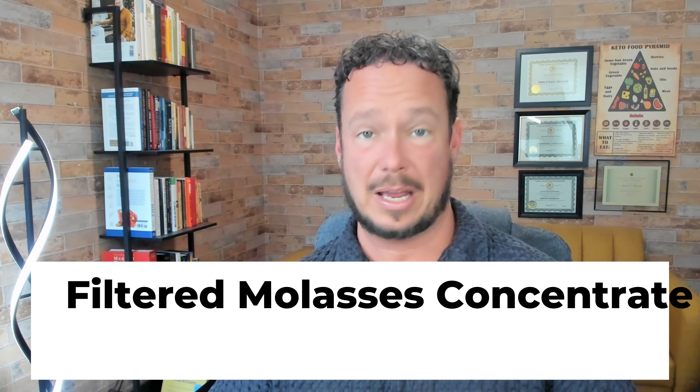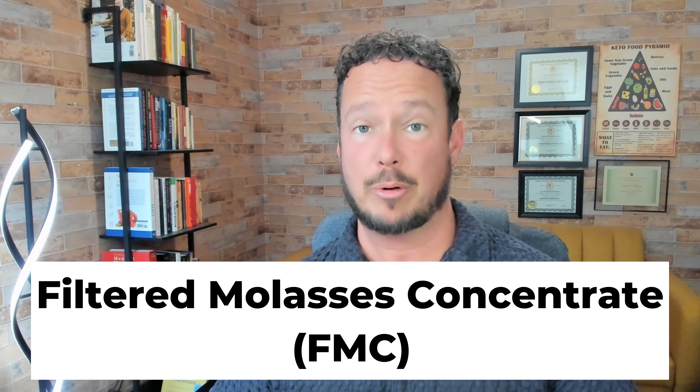You may have seen one of the recent videos from Thomas DeLauer or Ben Azadi talking about blackstrap molasses. I have a bunch of respect for both of those guys — they do great work and have helped so many people. But there's one critical detail they both missed in the videos: the human studies they referenced didn't test blackstrap molasses. Those studies used a different ingredient — filtered sugarcane molasses concentrate. A totally different product.